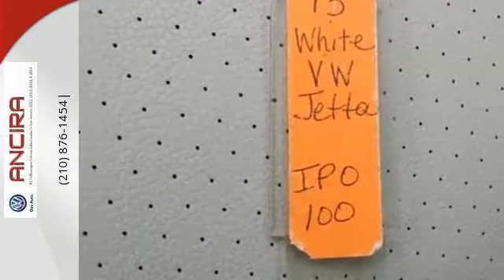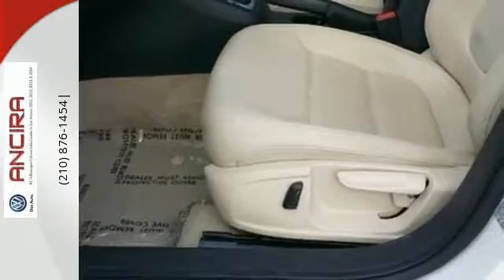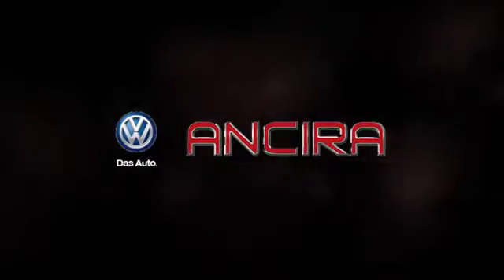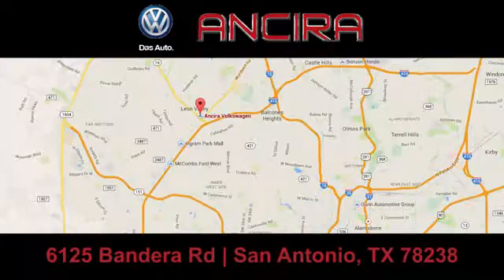Come out and take this sporty, well-appointed sedan for a test drive today. When you think satisfaction, think Sierra Volkswagen. We're conveniently located at 6125 Bandera Road.